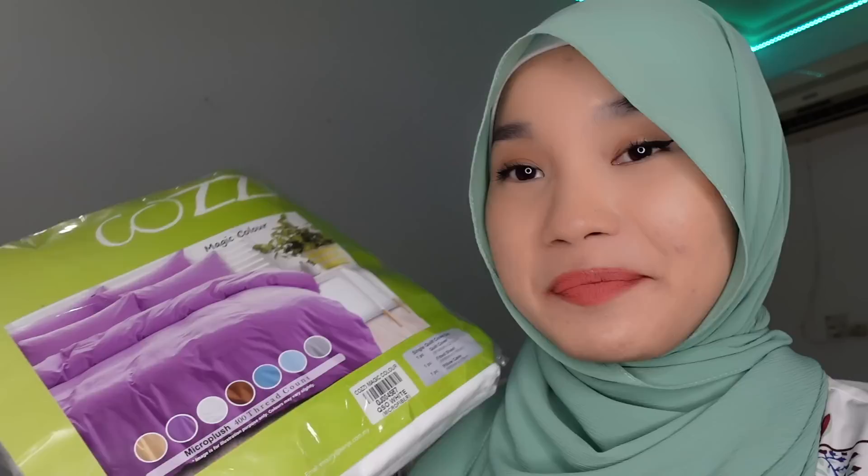Next are random things. I got these deodorants — and I know, mesti korang macam, deodorant pun kena beli kat Shopee? I mean, it's cheaper on Shopee. Pengguna yang bijak! From the same store, I also bought sabun buku — bar soap — in a pack of three. I really like using this to wash stains and it works really well. I also use it to wash my beauty blender, just rub it underwater and it gets cleaned.